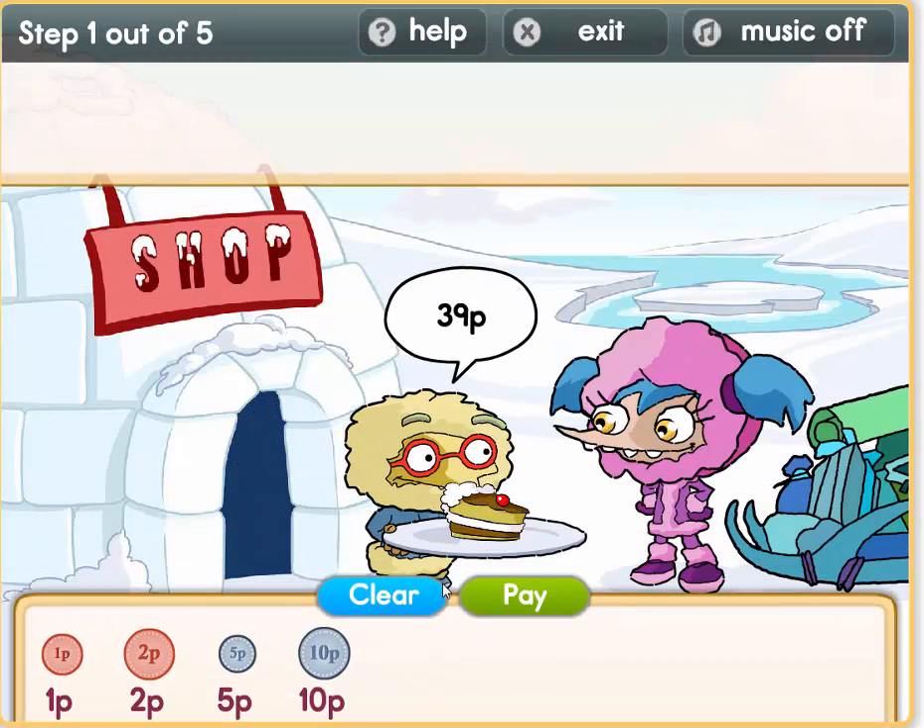Oh, what a lovely cake. Ok, we have to pay Pablo. It's 39 pence — how shall we make 39 pence up? So let's do 30 first: 10, 20, 30. Now we need to make 9: 5 plus 2 plus 2. So 5 plus 4 equals 9.